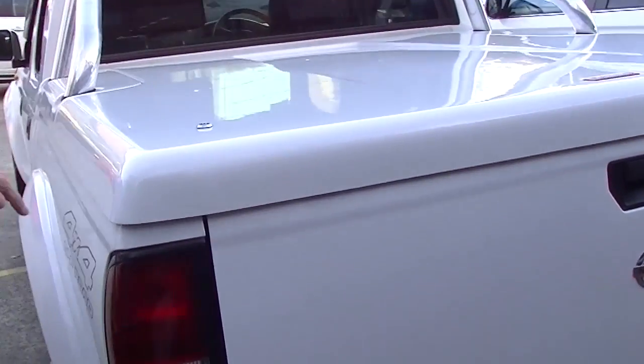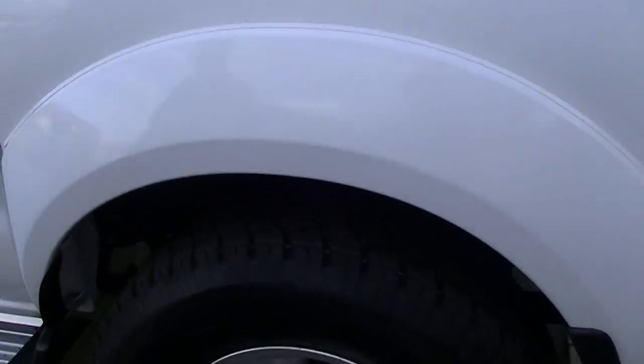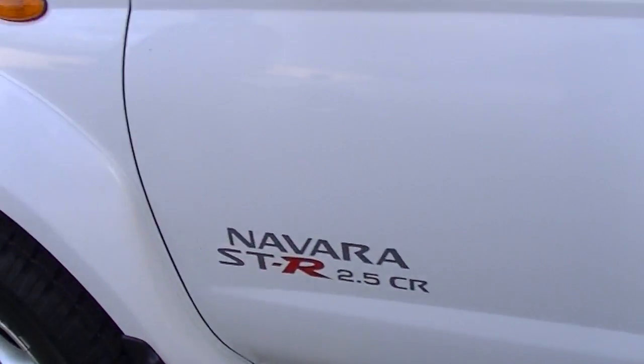Lockable hard lid of course, so that's good security. We've got our sports bars as well. Coming down the passenger side of the car, same deal with the left-hand rear alloy wheel and the front one — not a scratch on them.